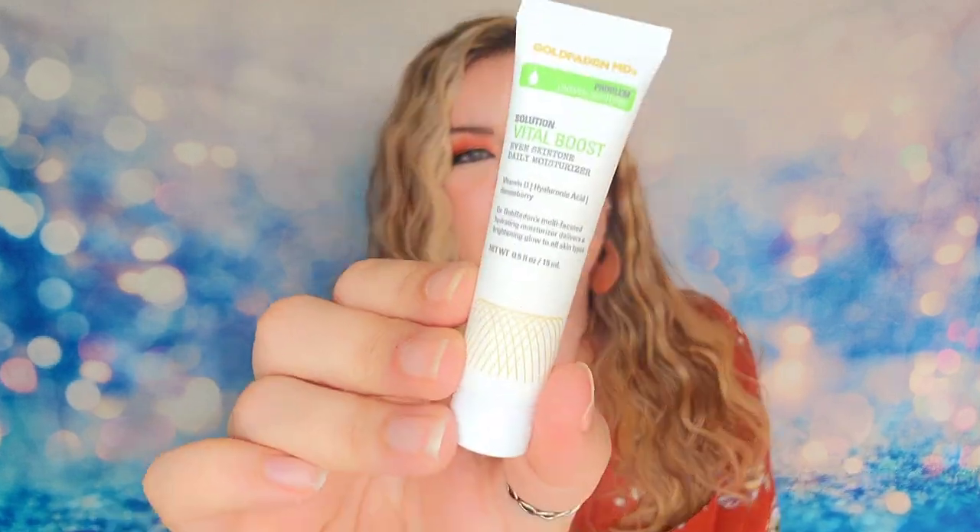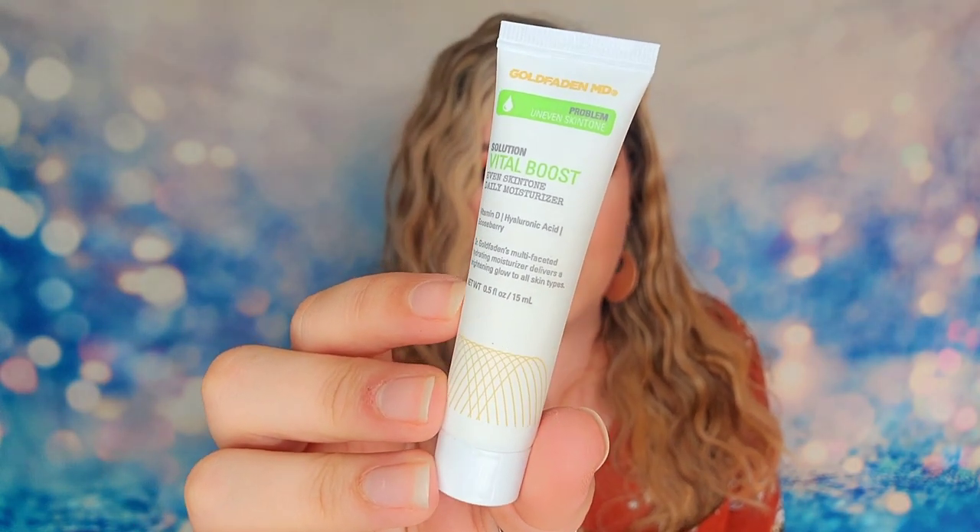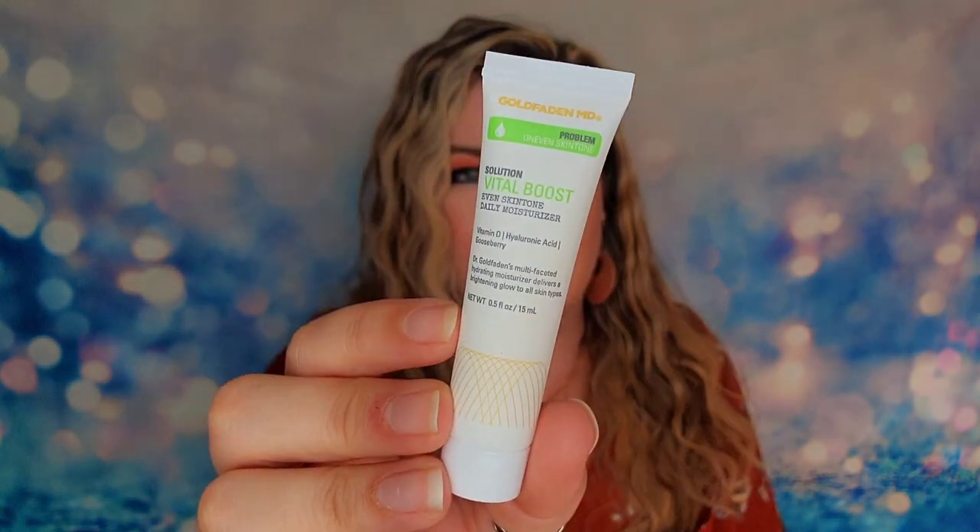The next item is from Goldfaden MD, so we did receive one of the items they mentioned online. This is the Solution Vital Boost — it is their daily moisturizer. It has Vitamin D and hyaluronic acid in it, and it's 15ml or 0.5 ounces. It is a cruelty-free brand. This moisturizer is going to give you moisture all throughout the day, and I like that it has hyaluronic acid, which is a plumper that also works on wrinkles.